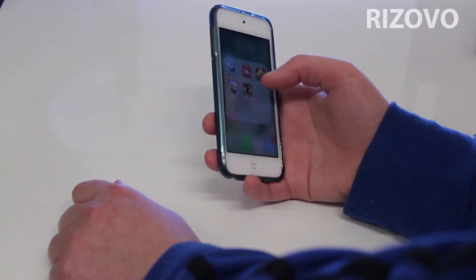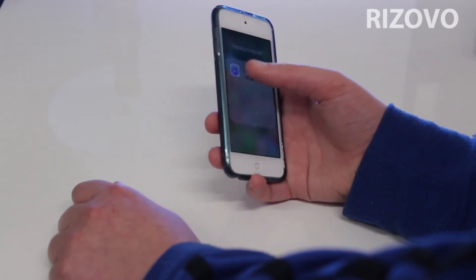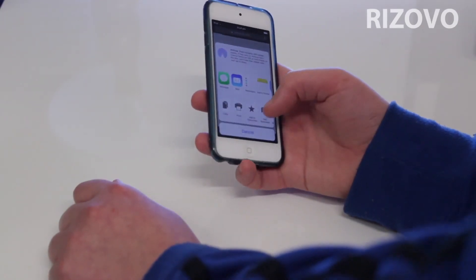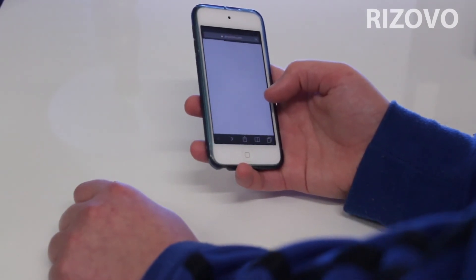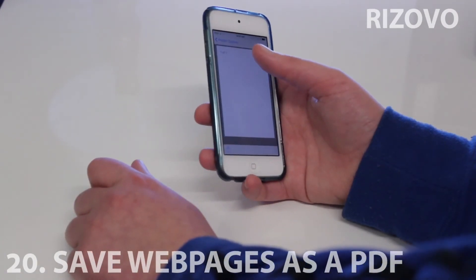Now when you're in a web page in Safari — let's say you go into Amazon — you push this link and when you go to print it you can export to PDF. You can export a web page to PDF, which is really cool.